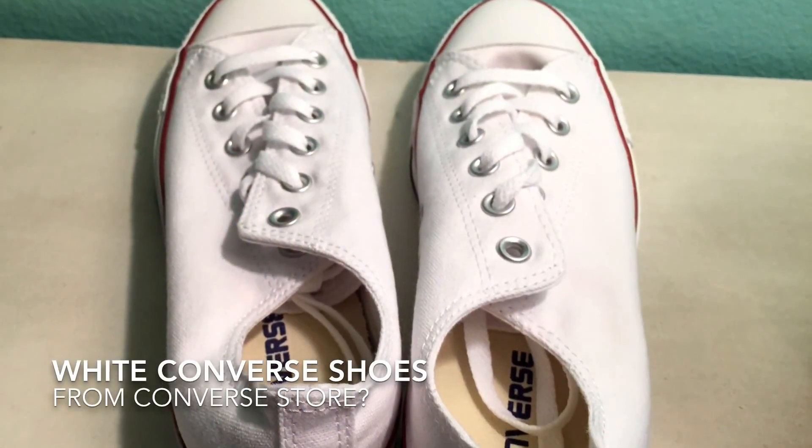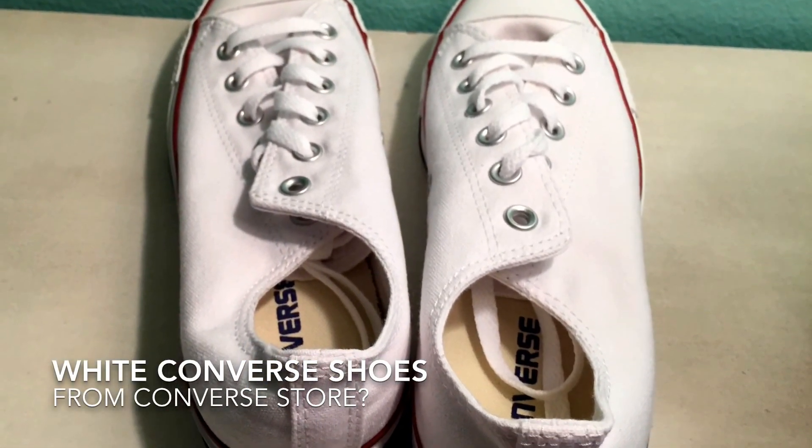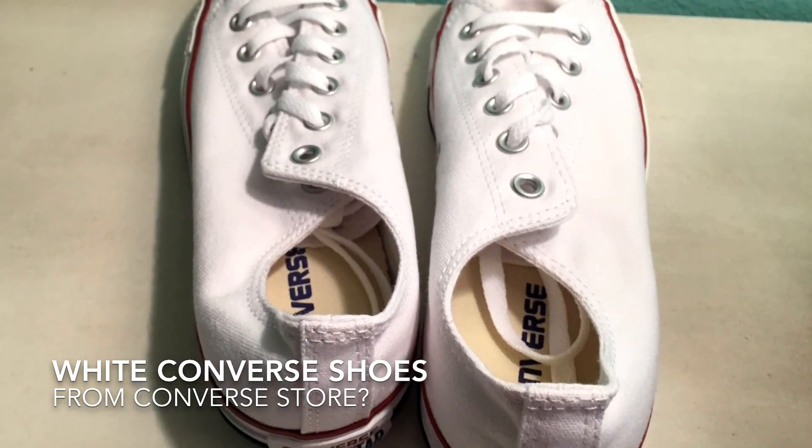Now onto my last pair of shoes — these white Converse. They don't go up all the way but they're still pretty cute. I've been wanting white Converse forever since pretty much everyone in my school has them. I'm not sure where my mom bought these but you can always check online or the Converse store.